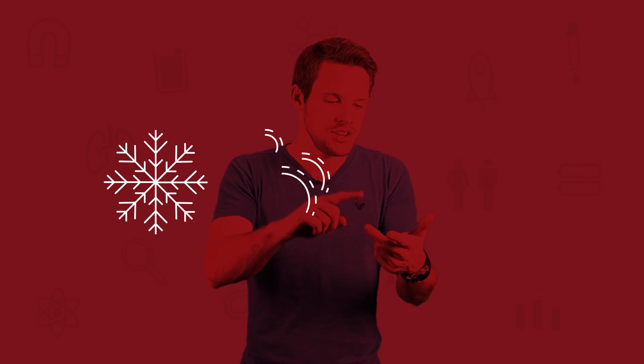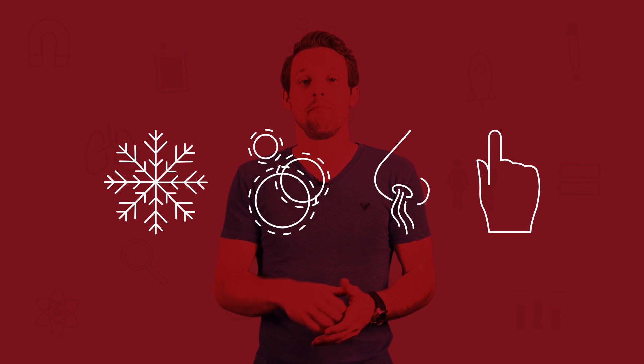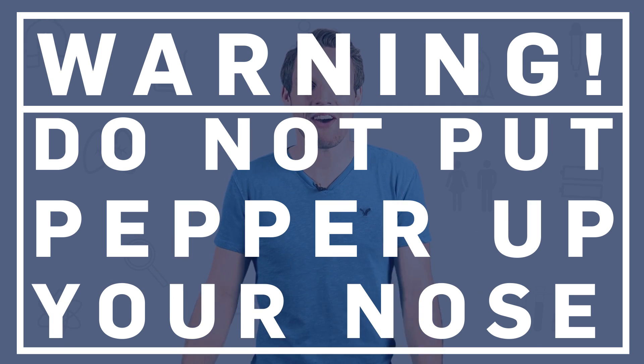Once the sneeze starts, everything happens very quickly. But what sets it off? Well, most obviously, you could have a cold — your nose is all bunged up with irritants. Or you might have just walked out into cold air, because cold, allergens, strong smells, and physical irritants can all set a sneeze off. Basically anything that stimulates the membranes inside your nose. Or you could have stuffed an irritant up your nose on purpose — like pepper. Let's give that one a go.